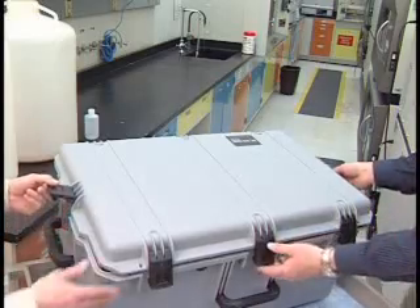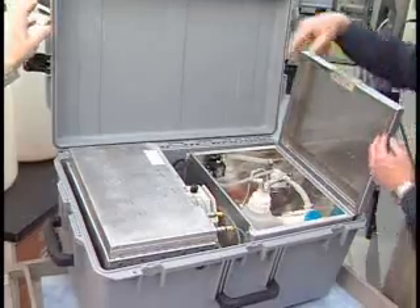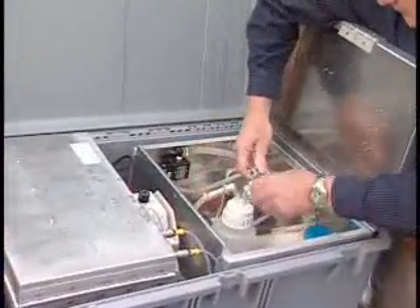Made from off-the-shelf components, WSC offers an affordable technology for small municipalities, emergency response agencies, and humanitarian groups working in developing countries.